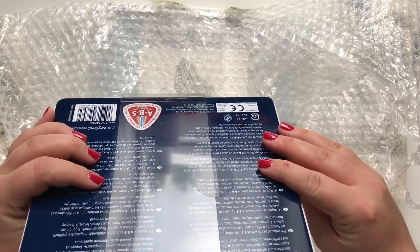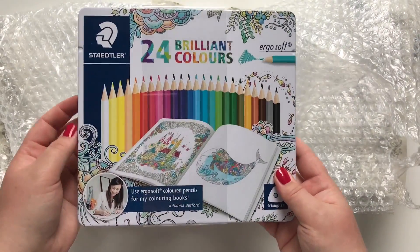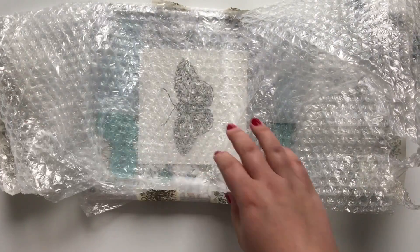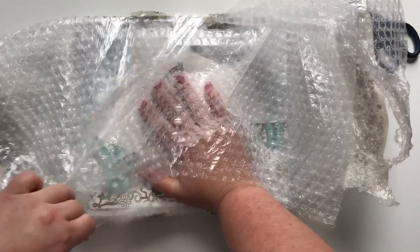I love the Staedtler Ergosoft pencils. So generous — I did not expect this. Thank you. They were actually my first colored pencils, so they are quite exciting for me to get.